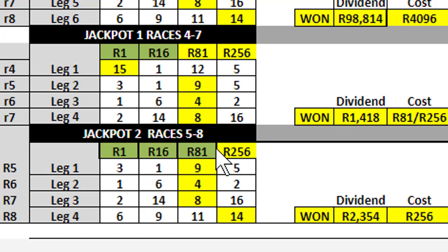And finally, the second jackpot is the same thing — four horses in each leg, this time the races are five to eight. Given the order of preference, if you were in South Africa, you can take these four selections in each leg. They'll cost you 256 rand, and in this particular case you would have won 2,354.